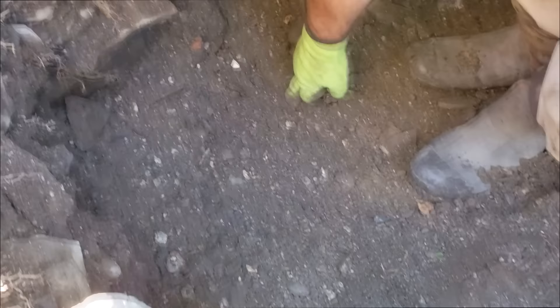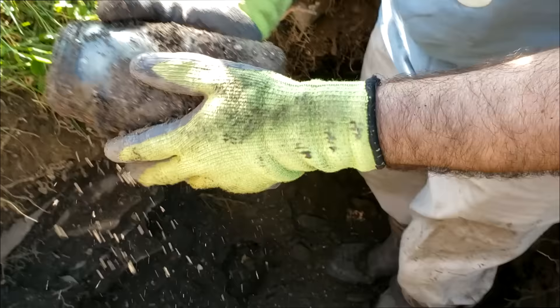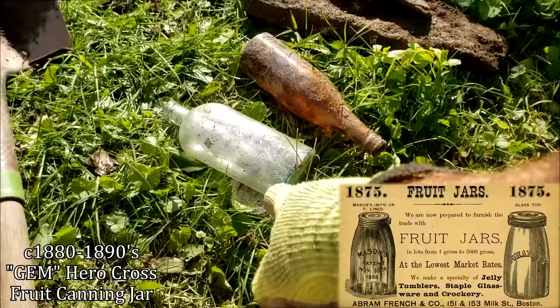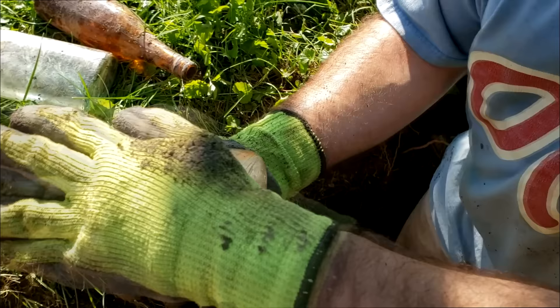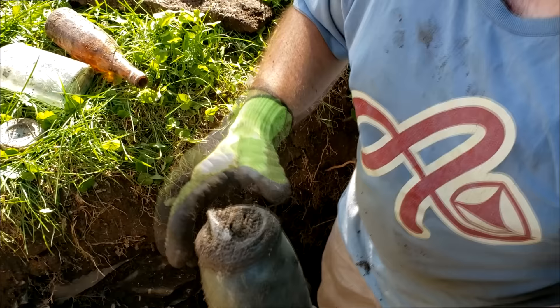Lifting some rocks out of here, and I see the top of this jar. Looks like an older fruit jar. We did get an older top around here — it was a cross mason. It's intact. Nothing on it? No, oh, it's a Gem. The cross gem's better than the gem. The top was right here, right down underneath the Lydia Pinkham's. It's a Hero Cross Gem. I've dug the Gem, but I've never dug the cross gem. Those are a little bit better.